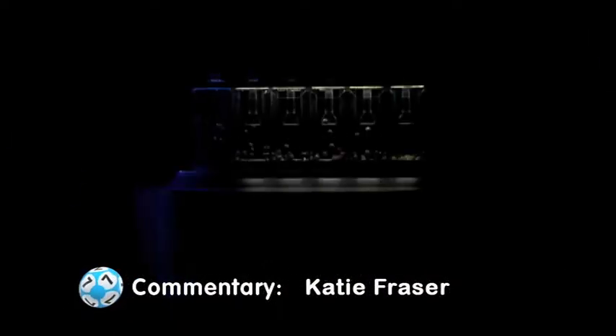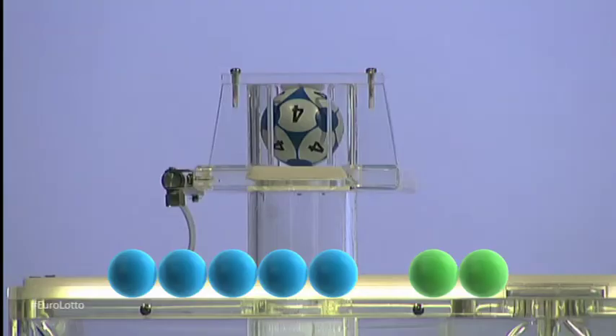So here we go, let's get those numbers rolling for tonight's draw. First up we have a four, that is the number four.